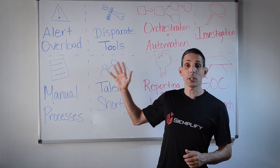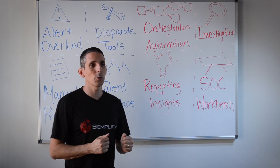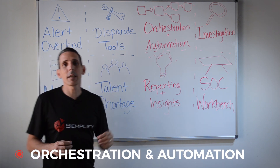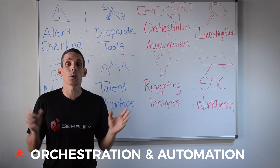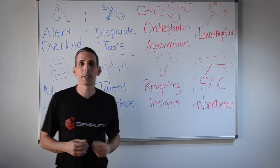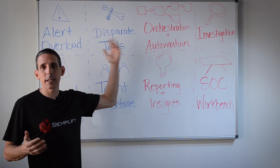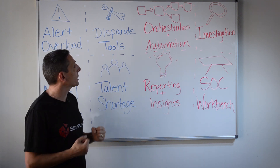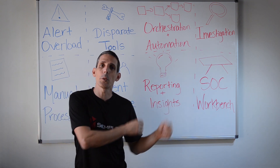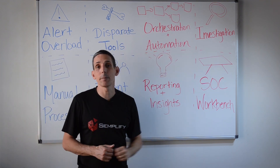Those are the challenges, and this is what makes SOAR such a compelling and fast-growing category. The first building block — the bread and butter of the category — is orchestration and automation. This typically involves plugging into your various security tools using vendor-provided APIs and building playbooks that run through the typical actions an analyst would take manually when responding to a specific alert. For example, with a common phishing alert, an analyst would want to get more information about the user in Active Directory, or check the sender URL in a threat intelligence tool to find out if it's malicious.